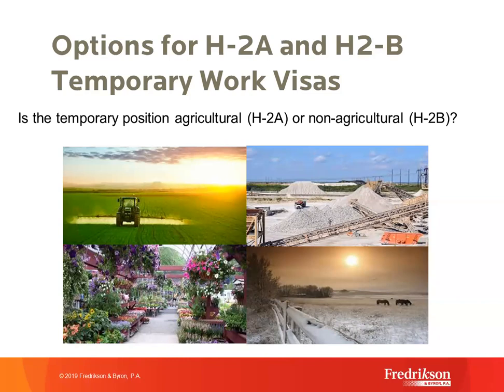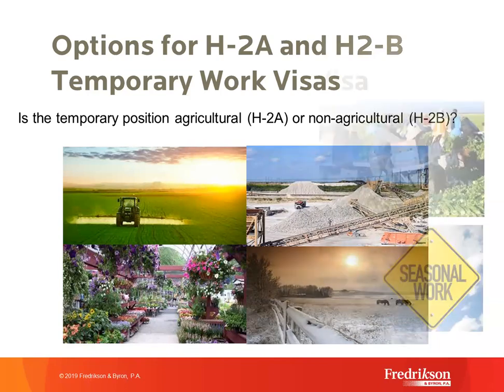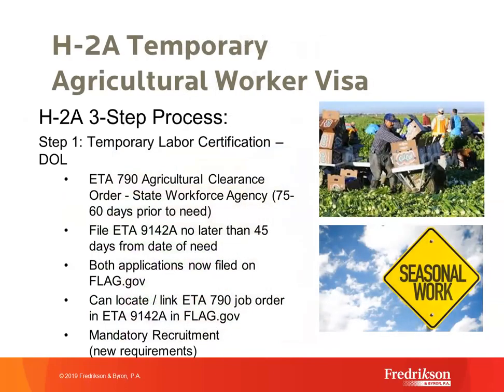For the H-2B definition, it's really anything that's non-agriculture where you can establish a temporary need. We will go in-depth as to what the various definitions of temporary need consist of under the H-2B program later. For now, I'm going to turn it over to Jenny because she's going to go over the H-2A temporary agricultural work visa program.